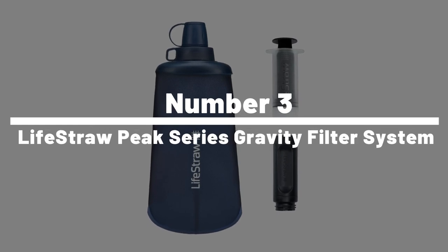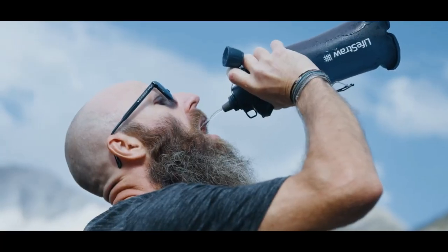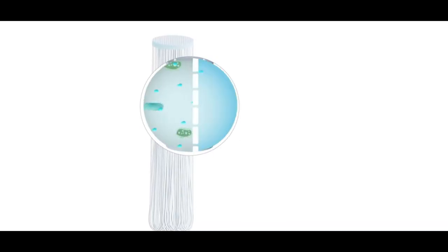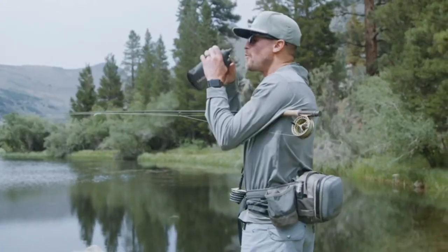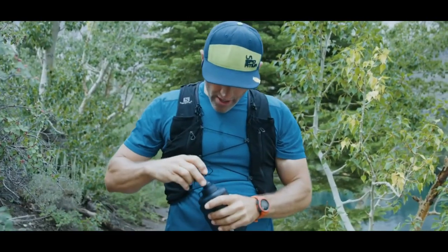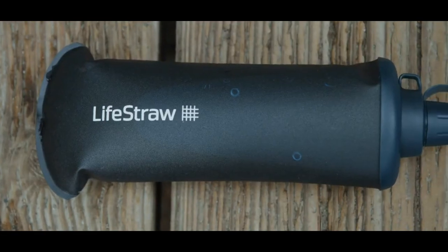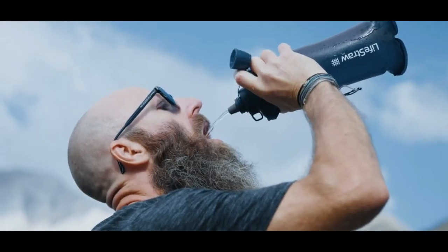Number 3: LifeStraw Peak Series Gravity Filter System. The LifeStraw Peak Series Gravity Filter System uses gravity to filter water, filtering up to 1.2 gallons per hour. It removes bacteria, parasites, and microplastics from the water. The system is easy to use and requires no electricity, making it perfect for outdoor adventures, emergencies, or off-grid living. The water filter is long-lasting and can filter up to 18,000 liters of water, making it an essential tool for anyone who needs clean drinking water in the wilderness.